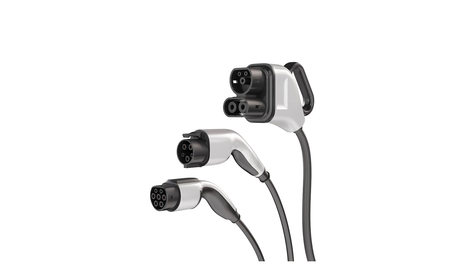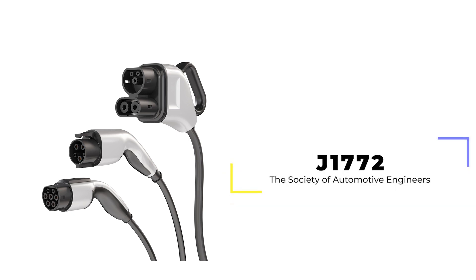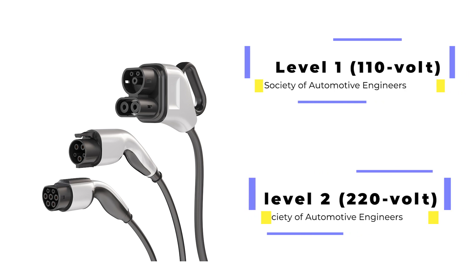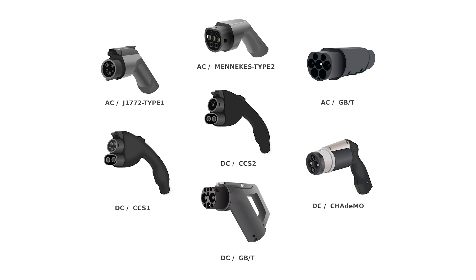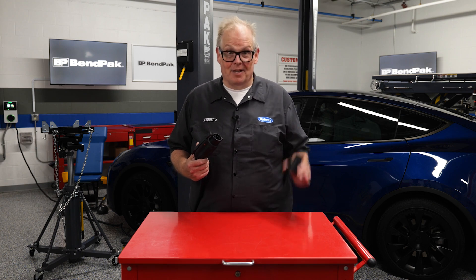This is where things get complicated. The Society of Automotive Engineers, or SAE, worked together to develop the standard J1772 connector to handle level 1 110-volt or level 2 220-volt charging. With the additional connectors, the J1772 connector can handle DC power. Most electric vehicles use this type of connector except for Tesla.